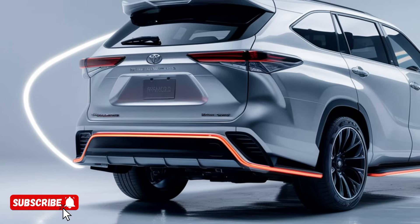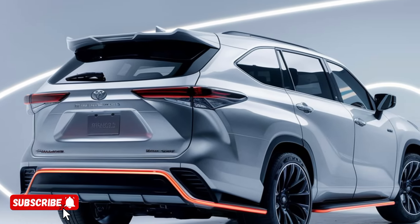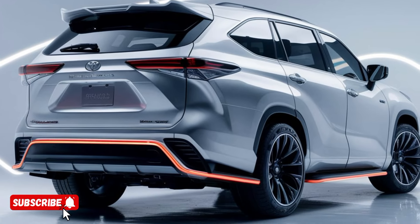allowing the Highlander to accelerate with the agility of a sports car while maintaining the exceptional fuel efficiency we've come to expect from Toyota's hybrid lineup.